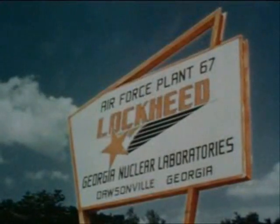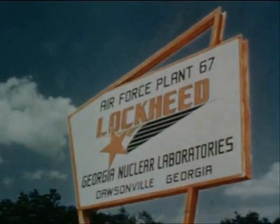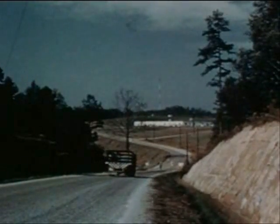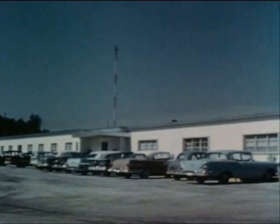The sign stands just off US Highway 19, about 60 miles north of Marietta. From that point it directs traffic down the access road to Air Force Plant 67, operated for the United States Air Force by Lockheed Georgia Division.